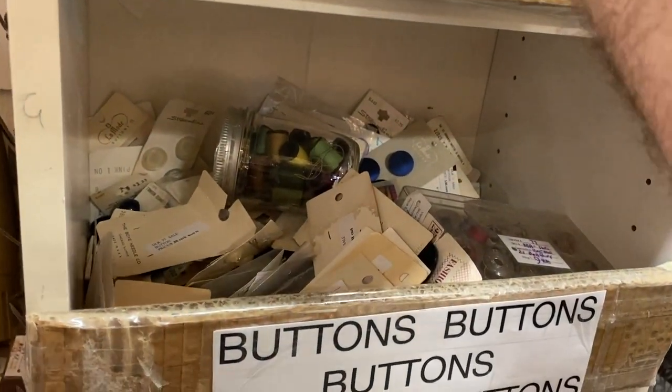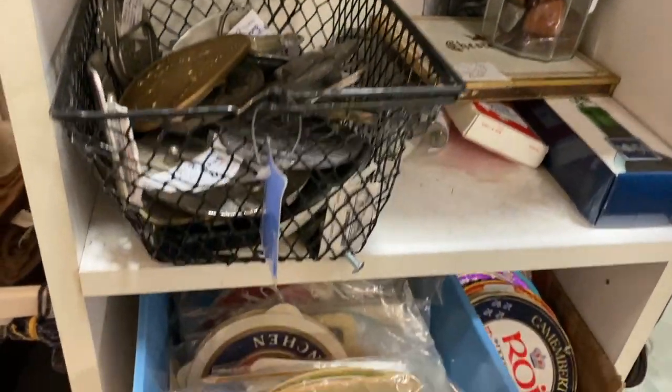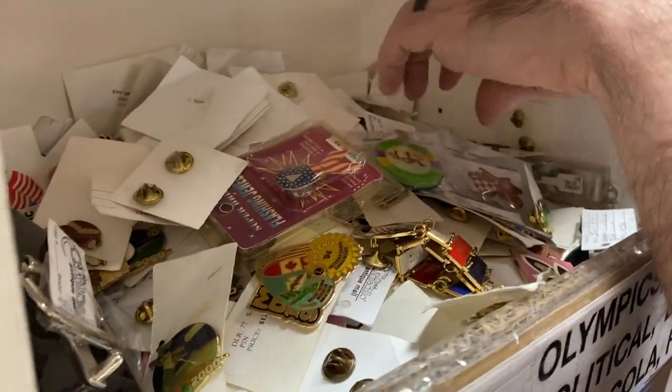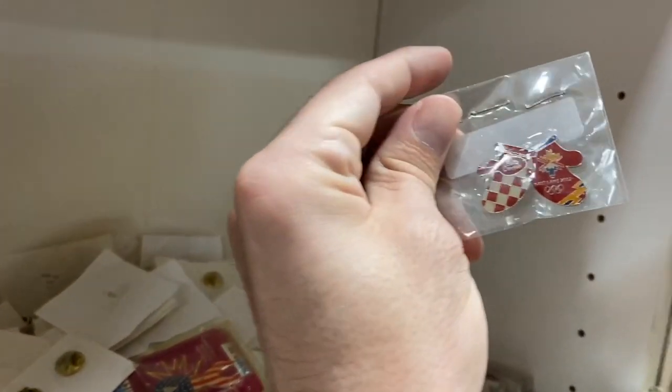Some buttons, buckles, patches. Find anything cool yet? Looking for Disney, Betty Crocker, Olympics.